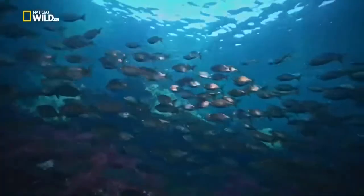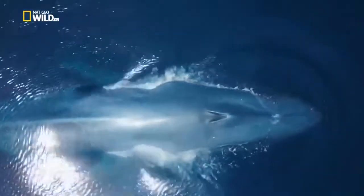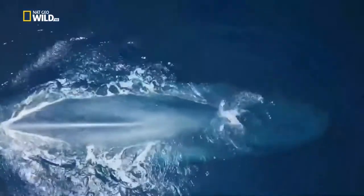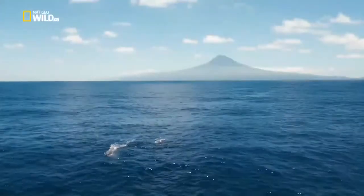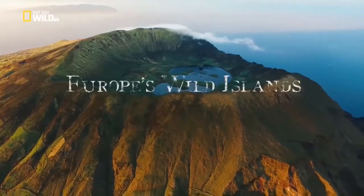Nutrient-rich reefs draw in life. Blue whales seek out tons of krill in ocean depths, here around the Azores - Europe's wild islands.